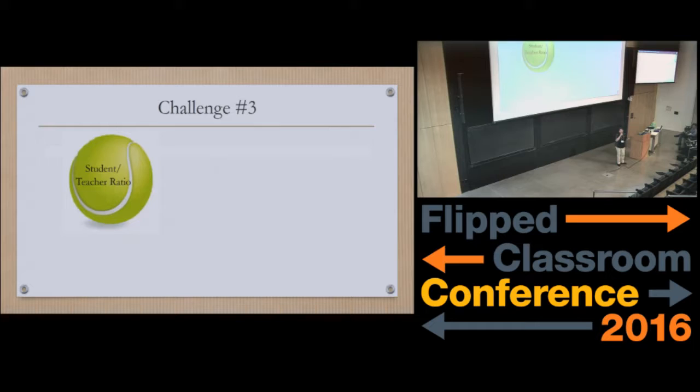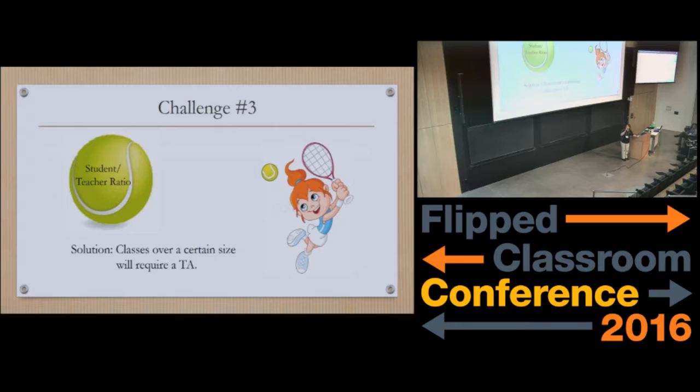Those are my challenges. They're not really horror stories, but things have happened — especially when I had no way of assessing whether the students were watching the videos or not, that was not good. So you have to make sure you have some way to do that.